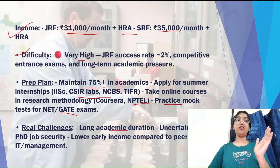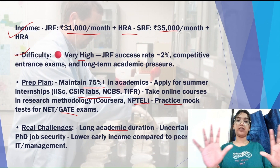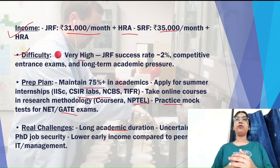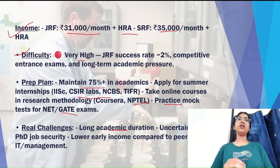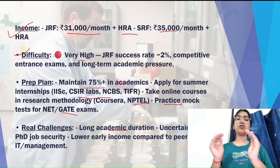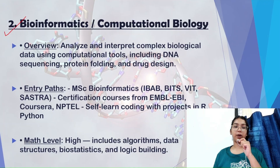The real challenge here is the long academic journey. If you are very good at studying and want to pursue research, you can opt for this scientist pathway. However, if you are aiming for the research field but are not ready for long years of studying, I would not recommend this line. For those who are ready to give their heart and soul into years of hard work, this is a great option.